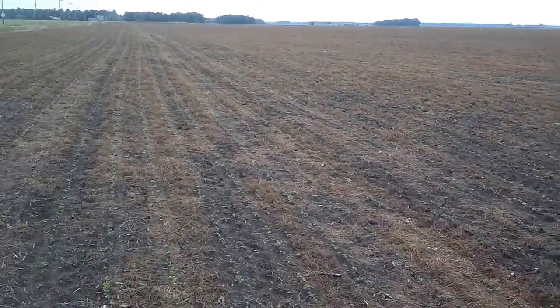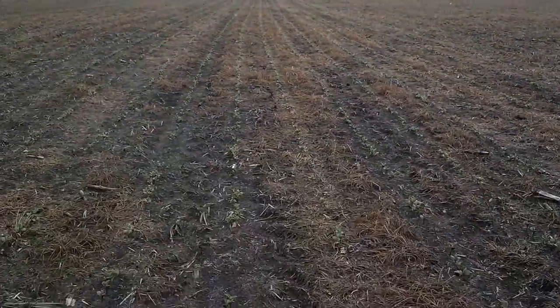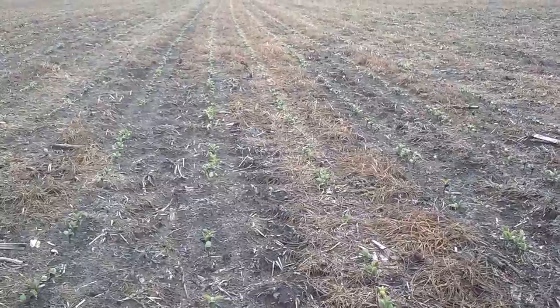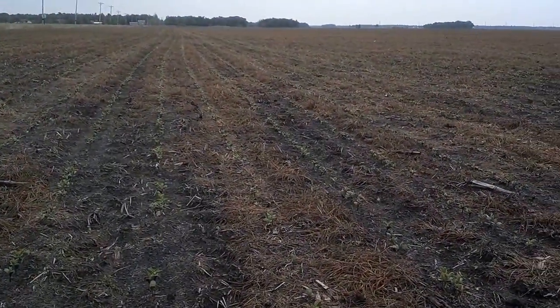It's May 28th. The annual ryegrass is clearly dead, and the soybeans are coming up nicely. The farmer said planting into this was some of the nicest soil tilth and seed bed he had.